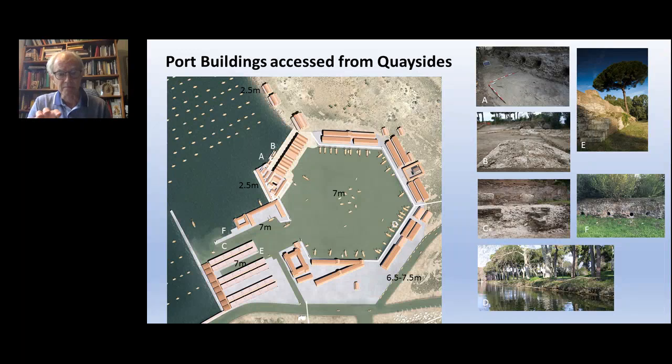Looking more closely, we've been examining the quays around the hexagonal basin and on the south side of the Claudian basin to understand their width and the extent to which people could manoeuvre with large or small cargoes as they unloaded from ships into adjacent buildings. At points A and B there's a very wide quay to the left of the navalia, suggesting very bulky cargoes were being handled, whereas at narrower quays like C and E, it suggests smaller objects – probably sacks of grain – were being unloaded into the adjacent warehouses.